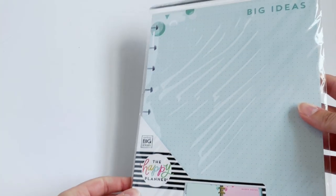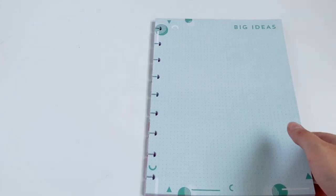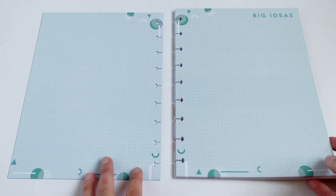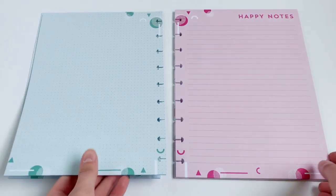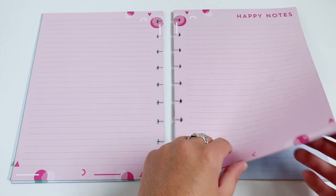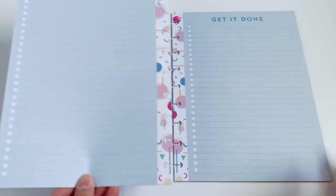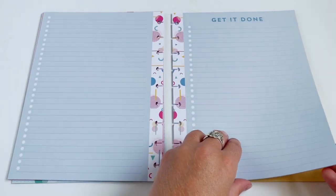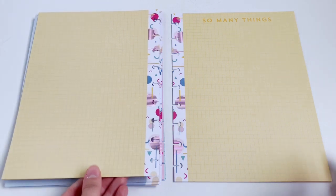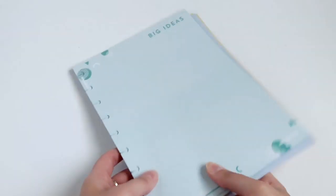Next up we have a really cool pack of multicolored filler paper for the classic size. The first one is a dot grid that says 'Big Ideas' in a tealy blue color. Next we have some lined pink paper, then blue get-it-done checklist paper, and then grid paper in a light yellow. I love the design along the disk area — it's super fun and yet still simple where you're writing.